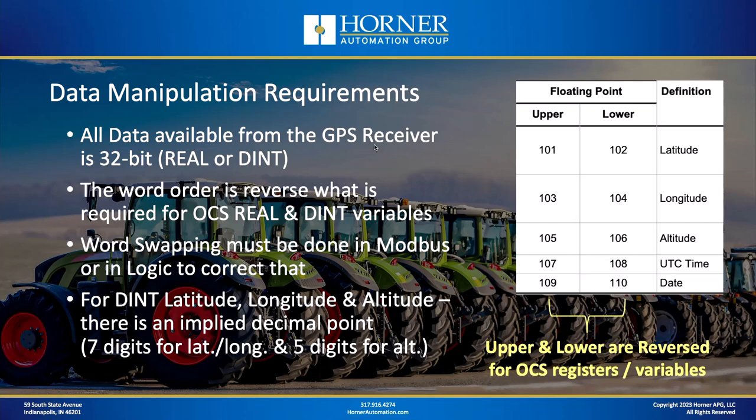One other note on data from the Banner GPS: if you choose the double integer version of latitude, longitude, and altitude data, there is an implied decimal point. For latitude and longitude, that implied decimal point is seven digits to the right. For altitude, it is five digits to the right of the decimal point.